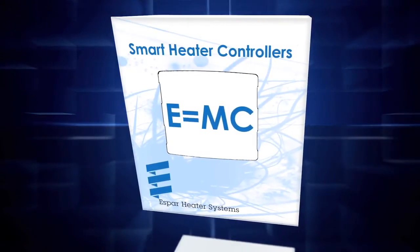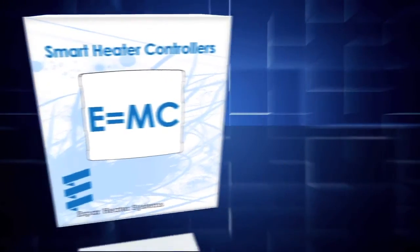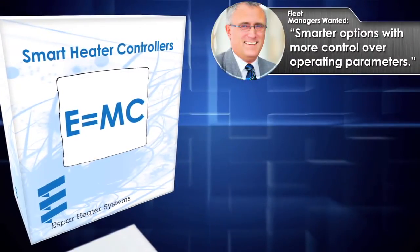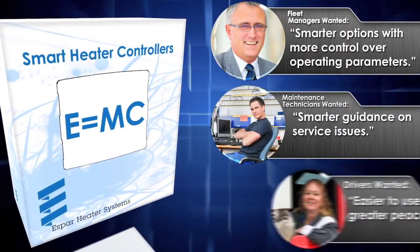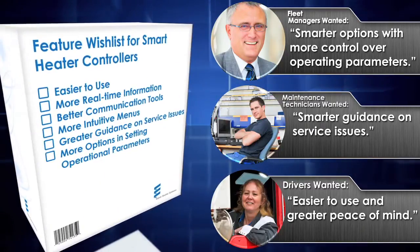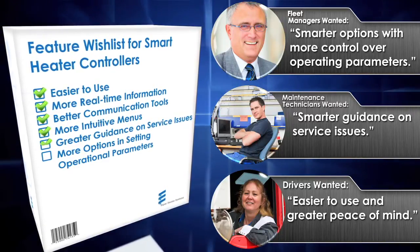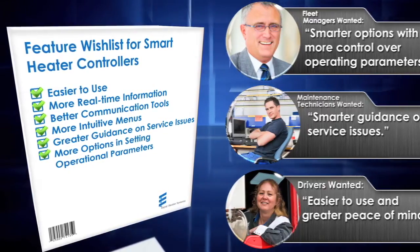Three years ago, we began a quest to build the industry's first smart controllers. We asked our customers — fleet managers, maintenance technicians and drivers — what new features they would add if they were designing our next generation of controllers. We then used that input to develop controllers that met virtually every request on their wishlist.